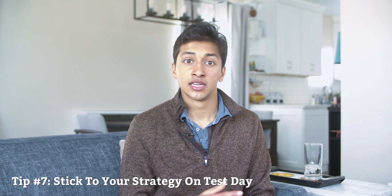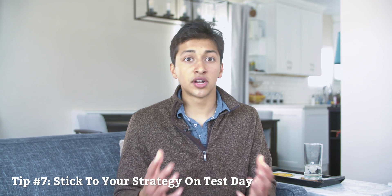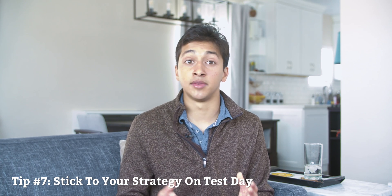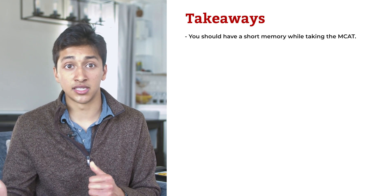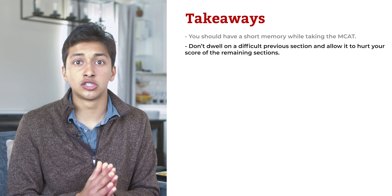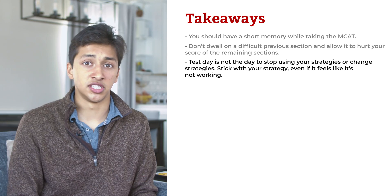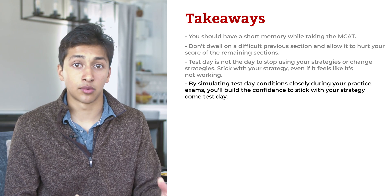Tip number seven: stick to your strategy on test day. Students often find the first section — chemistry and physics — to be the most difficult, and a tough chem-phys section may throw them off for the rest of the exam. Like a quarterback who must have a short memory after throwing an interception, you should have a short memory while taking the MCAT. If you're spending 10% of your brainpower during the second section thinking about the first section, that's valuable brainpower wasted. Don't dwell on a difficult previous section. Additionally, students often deviate from their practiced strategy on the real exam — test day is not the day to change strategies. Stick with your strategy, even if it feels like it's not working, and build confidence by simulating test day closely during your practice exams.